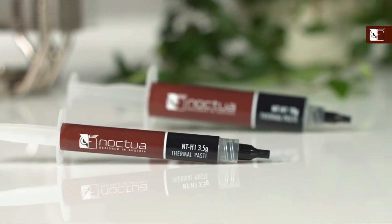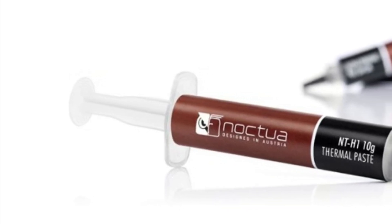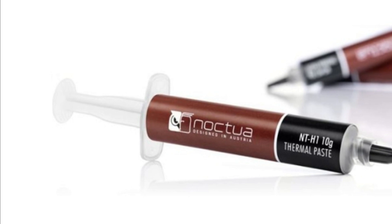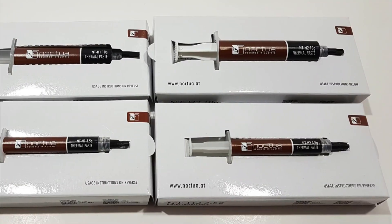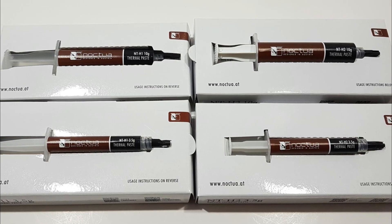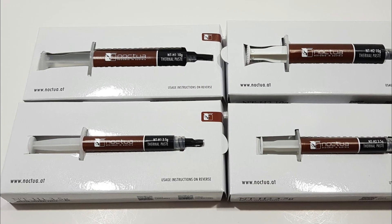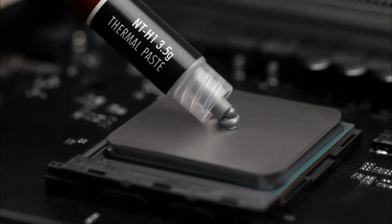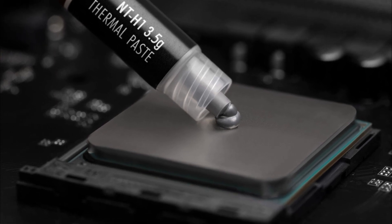During my personal experience with Noctua NT-H1, I was impressed by how effectively it reduced my CPU temperatures. It provided excellent cooling performance even under heavy workloads and demanding gaming sessions, ensuring optimal stability and longevity for my system. The easy-to-use syringe packaging allowed precise control during application without any fuss or messiness commonly associated with applying thermal pastes. Moreover, one notable advantage of Noctua NT-H1 is its non-conductive nature, which eliminates any risk of short circuits if accidentally applied on sensitive components such as motherboard circuits, giving peace of mind while installing or reapplying thermal compound.